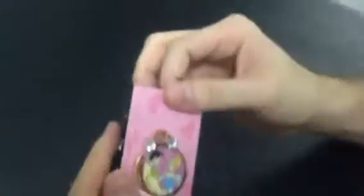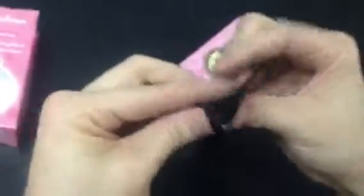Let's go ahead and open this up. With these ones, they come with one on a card and then one in the back. We're gonna go ahead and take that off and open up this one.